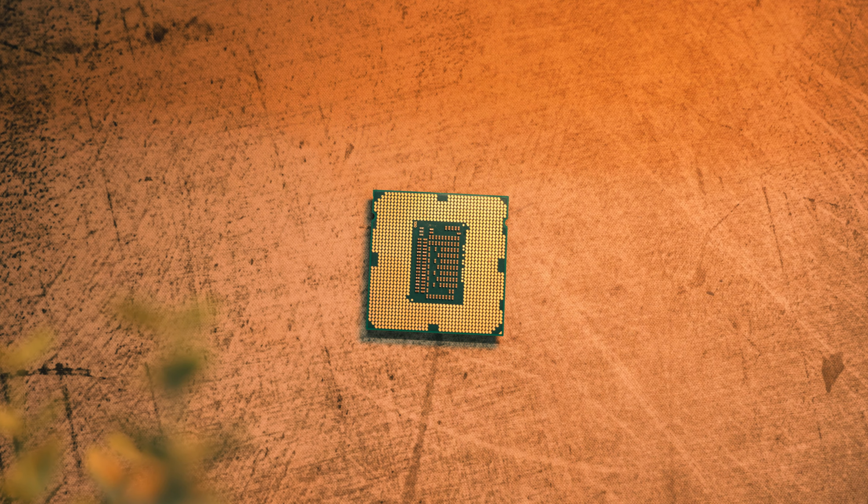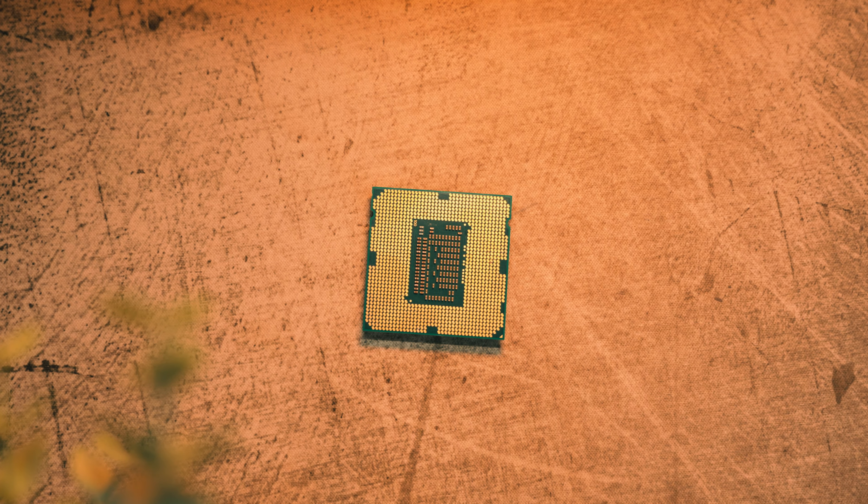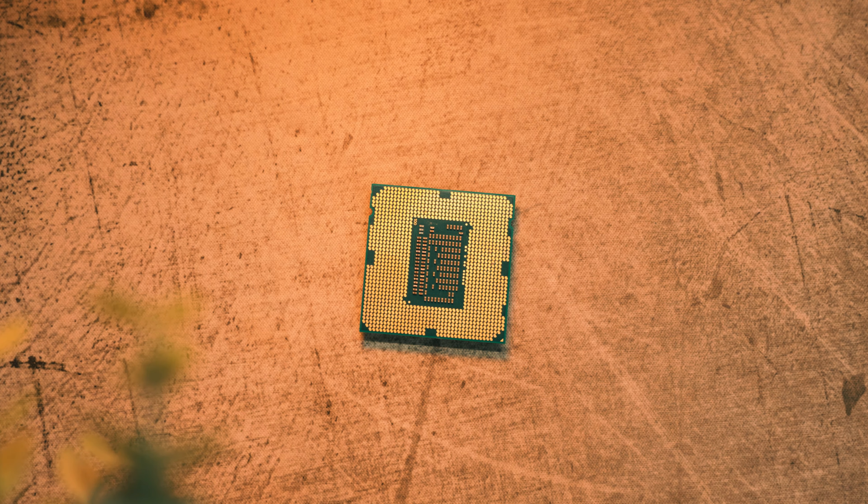Old office machines like this pack incredible value. As long as you put a competent GPU like an RX 580 or RX 570 in there, you're on to a budget 1080p winner that's incredibly affordable — it shouldn't cost any more than around 150 pounds or 150 dollars depending on where you live.